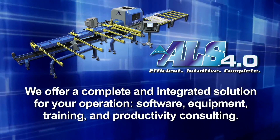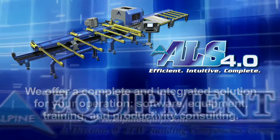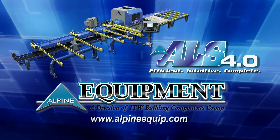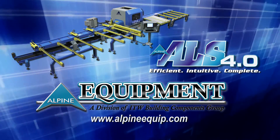The ALS 4.0 — the right options at the right time for your business. Contact Alpine Equipment or your ITW Building Components Group salesperson to find out exactly how the ALS 4.0 can help you grow your business.